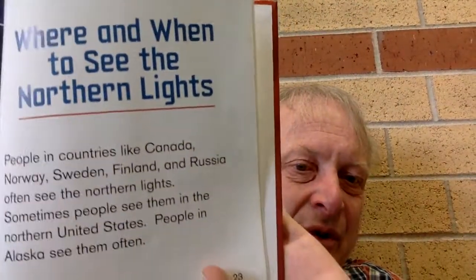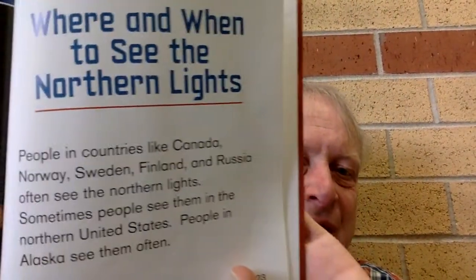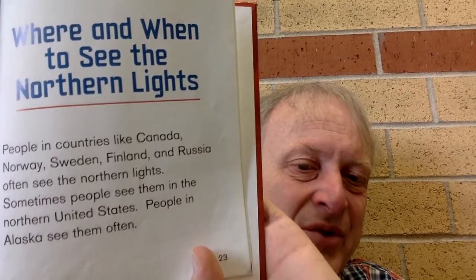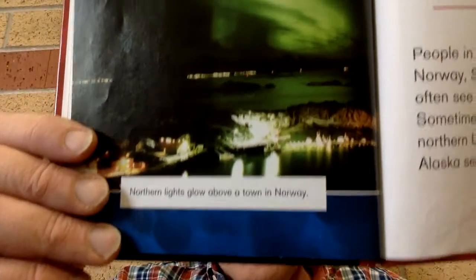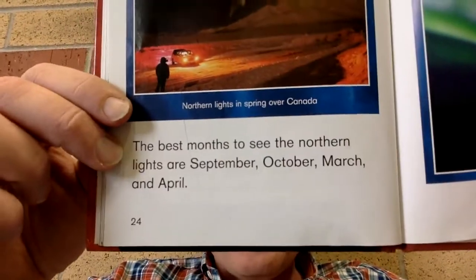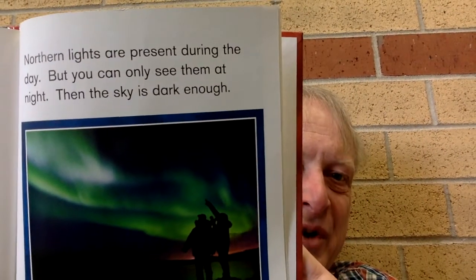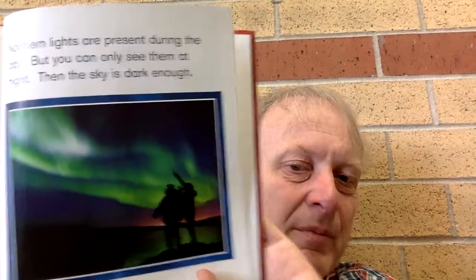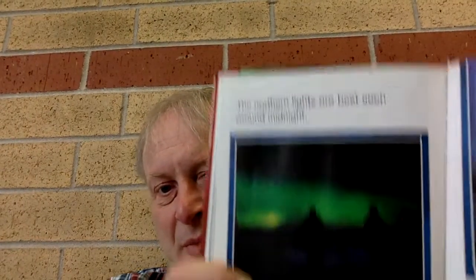Where and when to see the northern lights? People in countries like Canada, Norway, Sweden, Finland, and Russia often see the northern lights. Sometimes people see them in the northern United States. People in Alaska see them often. The best months to see the northern lights are September, October, March, and April. Northern lights are present during the day, but you can only see them at night when the sky is dark enough. The northern lights are best seen around midnight.